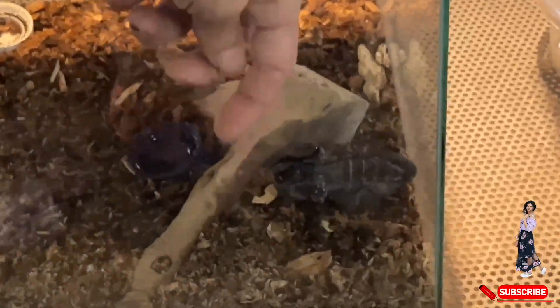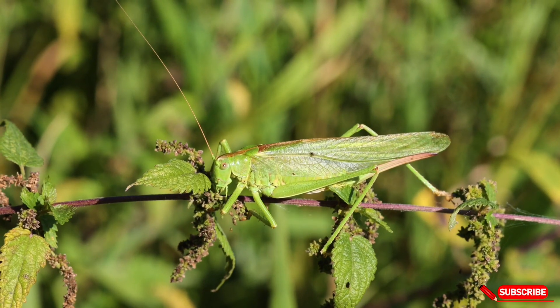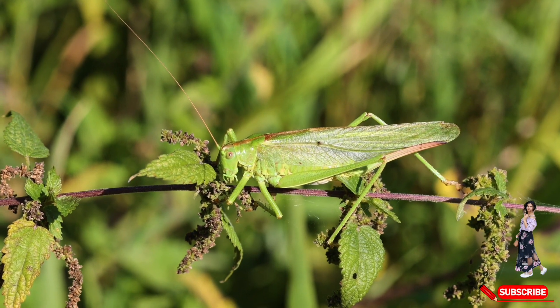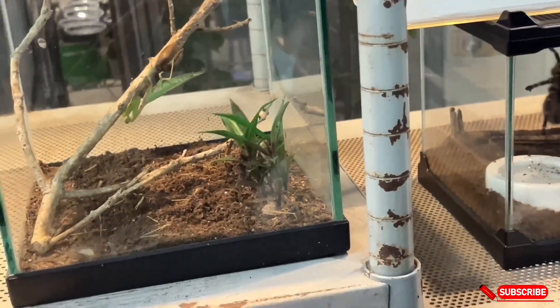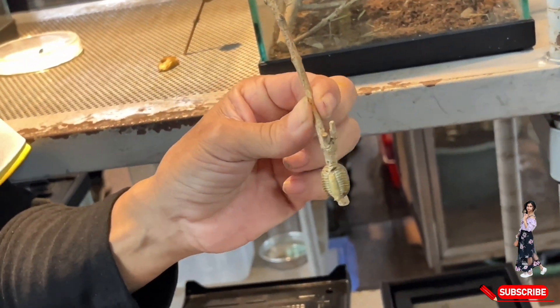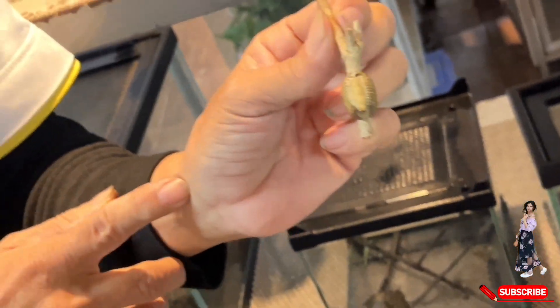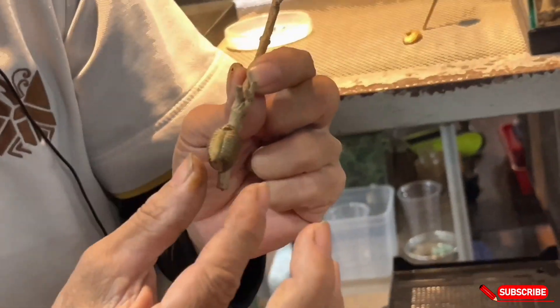Here is the scorpion, with its sharp pincers and stinger — a nighttime hunter that uses its pincers to catch prey and its stinger for protection. The next one is the grasshopper, an insect we all know well. We've seen them countless times, whether hopping around in nature or even in cartoon shows. And these are hatched grasshopper eggs. The eggs, usually laid in soil or under plant leaves, hatch into tiny nymphs that resemble miniature adult grasshoppers but lack wings.